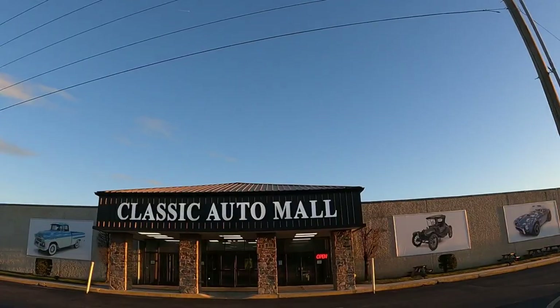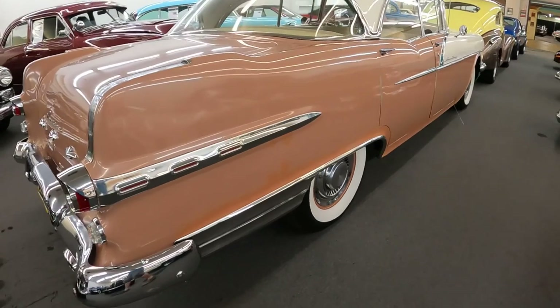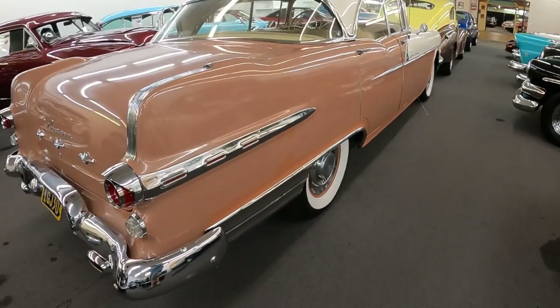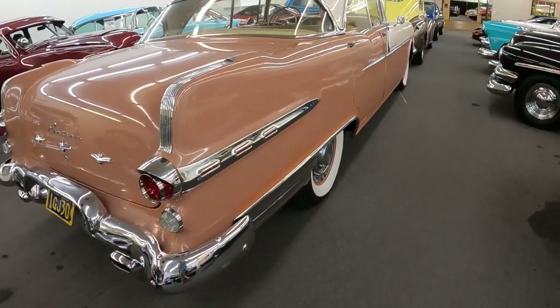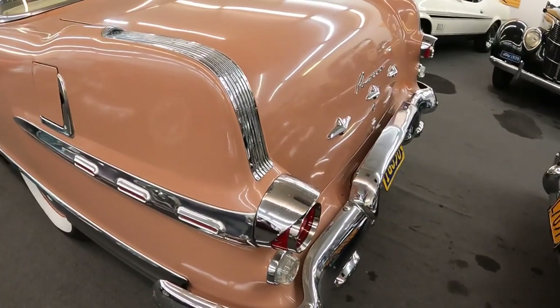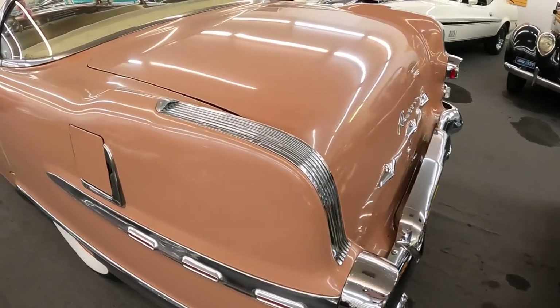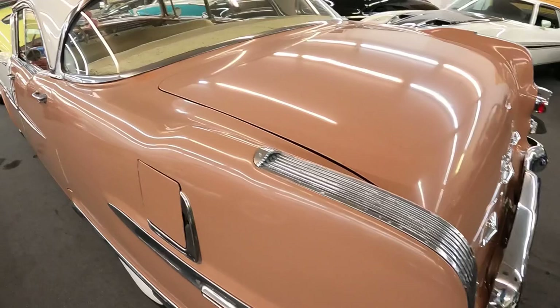This 1956 Pontiac Star Chief is currently for sale at Classic Autumn Mall located in Morgantown, Pennsylvania, with over 870 cars for sale when recording this episode. Anybody can go there — there isn't an entry fee to get in or out of that place, and honestly it's the best way to spend a rainy day. For more information, pricing, and pictures pertaining to this very car, be sure to click the link below after this show.